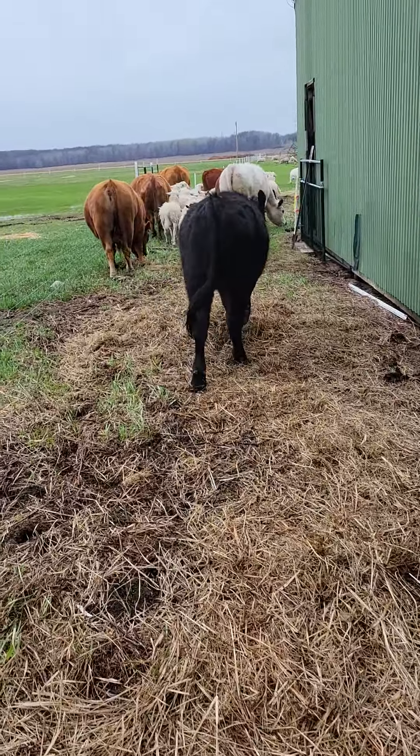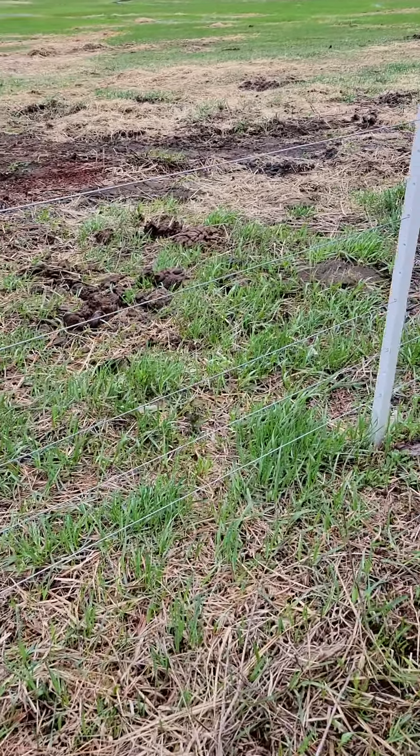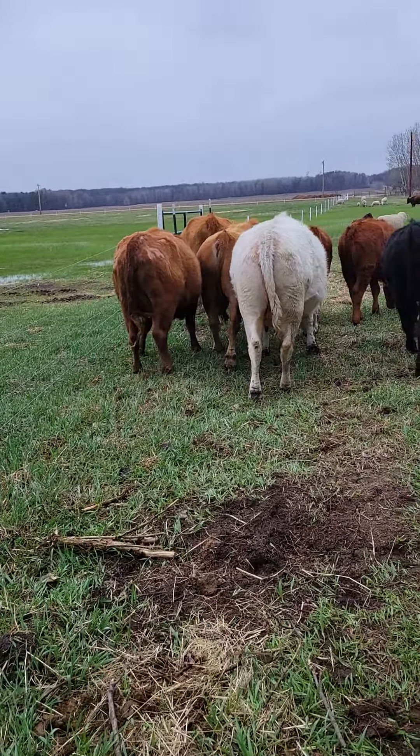I'm just trying to hold off a little bit until this stuff gets going on this side of the fence. It's growing up — got some 6-inch grass out here. Oh, I just got tagged by the fence.